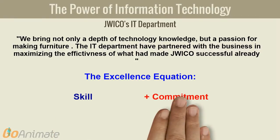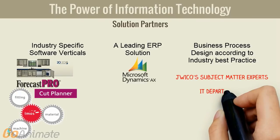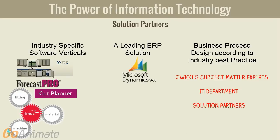The IT department have partnered with the business for success, despite all the obstacles. By employing the best industry verticals and ERP software, supported with our dedication and passion, we have made it happen.